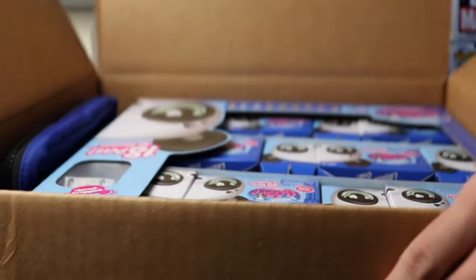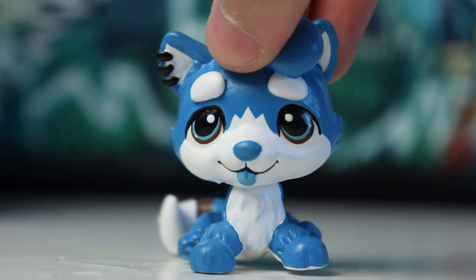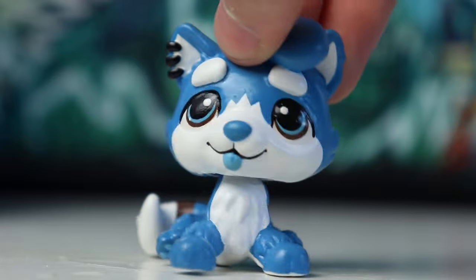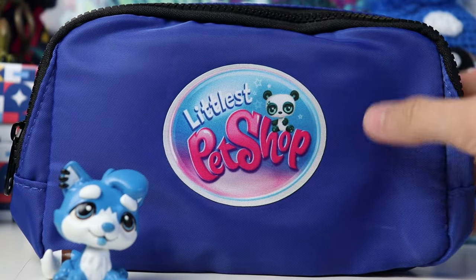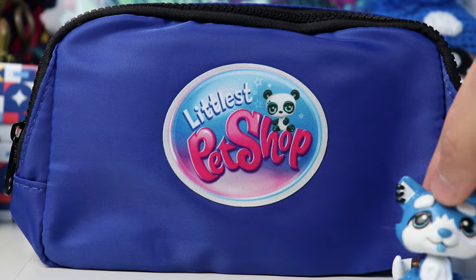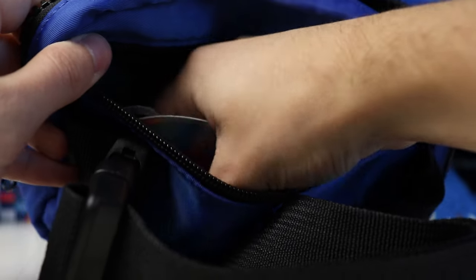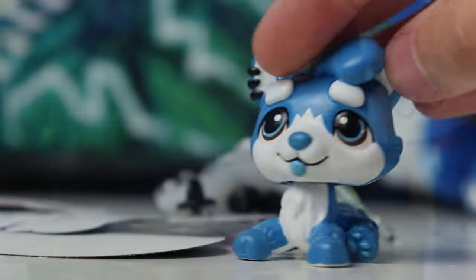Oh my god, I see them — okay it's upside down but here it is. This is not real, oh my god. Before we take a look at the blind boxes and open the pets themselves, there's actually something else in this package — something extra that they sent me. It is an LPS fanny pack with the new LPS logo on it, that is so cool. And I think there's stuff inside — feels like there's something inside — so let's open it. Oh yes there is, stickers and pins!